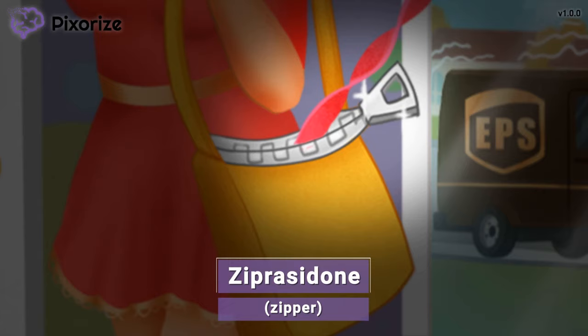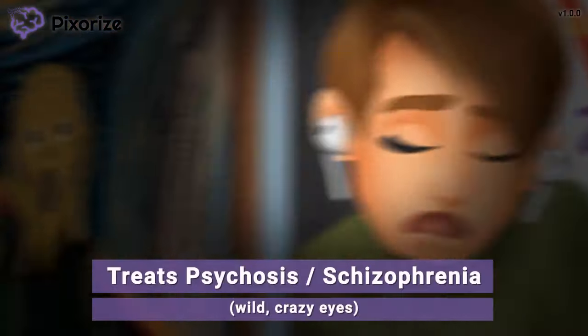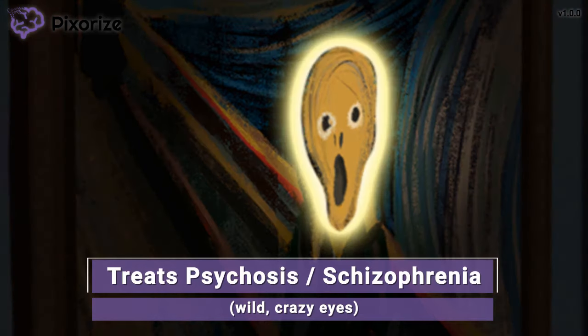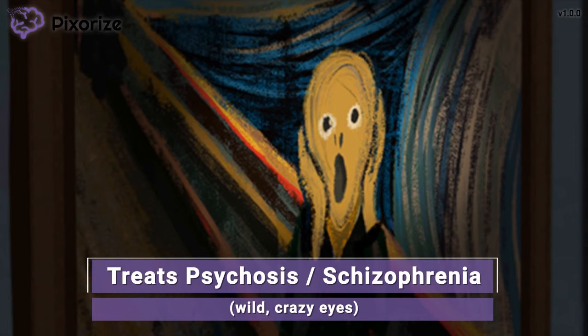Let's move on to the clinical uses of atypical antipsychotics. Atypical antipsychotics are used to treat psychosis — that's what the person with the wild, crazy eyes in The Scream painting represented. This is especially useful in people who have schizophrenia. In fact, atypical antipsychotics are first-line treatment for schizophrenia, beating out the typical antipsychotics, because they can treat both the positive symptoms — like hallucinations and delusions — as well as the negative symptoms, like flat affect and antisocial behaviors. Psychosis can also appear postpartum and in patients with dementia.